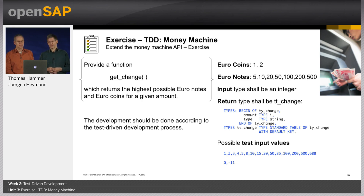Your job is to write a function called GetChange, which returns the highest possible euro notes and euro coins for a given amount. That means you're not just giving a number back, but the real change. You'll probably have a table, and the main point of the exercise is to practice the TDD cycle — not just the logic, even though that's also not trivial, but practicing TDD.